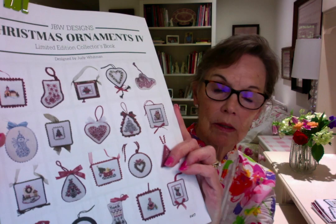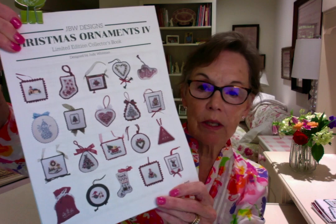I want to show you the rough draft of the next ornament collection booklet. There are 20 ornaments in this booklet. This is version four — I've done three other spiral bound books and this fourth one will be the same. I feature 20 ornaments that I've either newly designed or taken out of booklets that were published quite a while ago. Sometimes the booklets are even out of print.